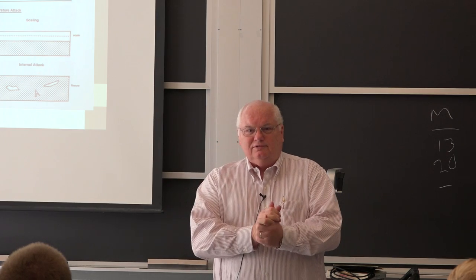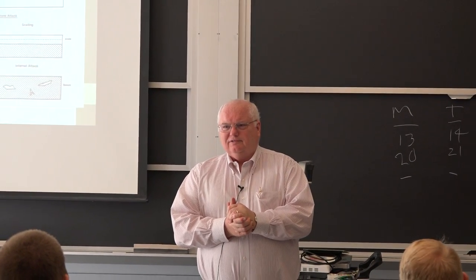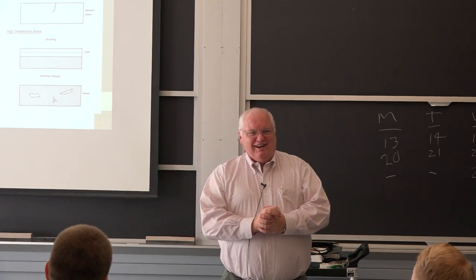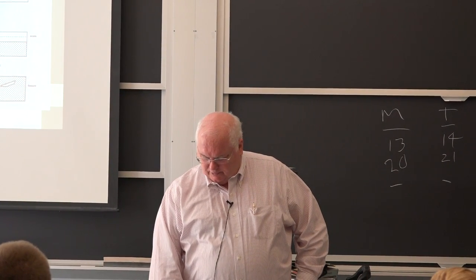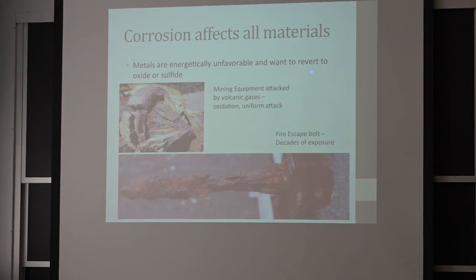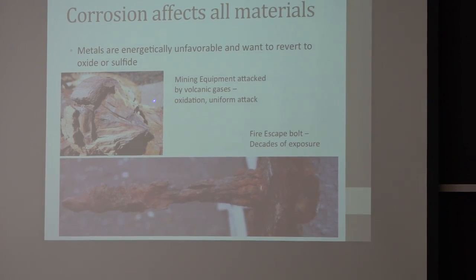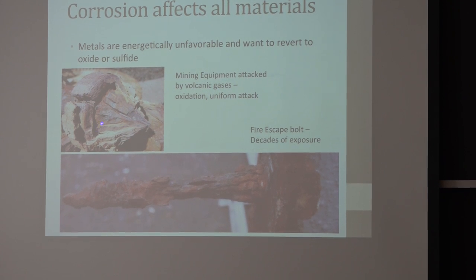Any questions? Let's keep on going. Corrosion affects all materials — not necessarily equally, but it affects all materials. This is some mining equipment that corroded fairly rapidly in volcanic gases. And this is a fire escape bolt where someone was exiting the building — the question was whether this was only two years old or decades old. It's decades old; you can't get that type of general attack in steel in just a year or two.